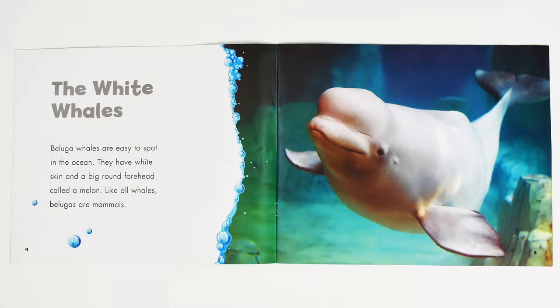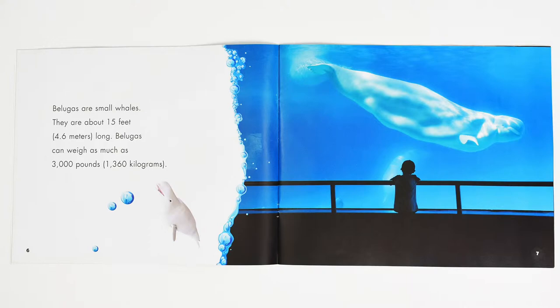Like all whales, belugas are mammals. Belugas are small whales. They are about 15 feet long, or 4.6 meters. Belugas can weigh as much as 3,000 pounds, or 1,360 kilograms.